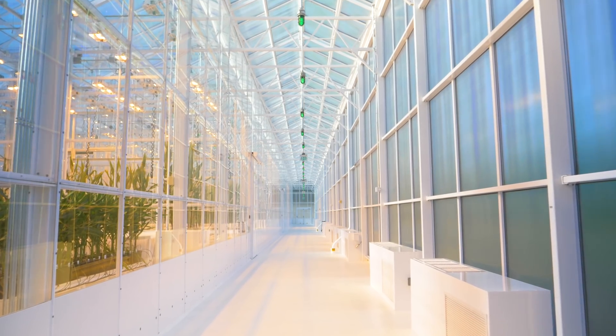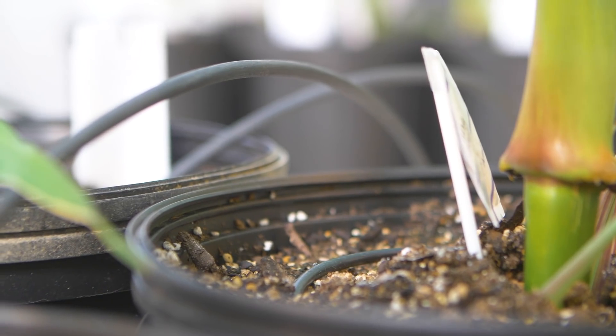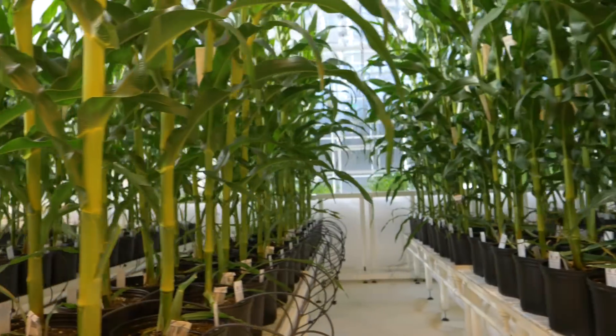The Crop Lab is a unique place. We can recreate any environment in agriculture between now and about 100 years from now within this facility. We can test for drought, we can test for heat, we can test for elevated CO2. We can look at a number of different traits, whether they're GM traits or edited traits, and look for the type of performance in the plant that we want. There is no other place like this on the planet.